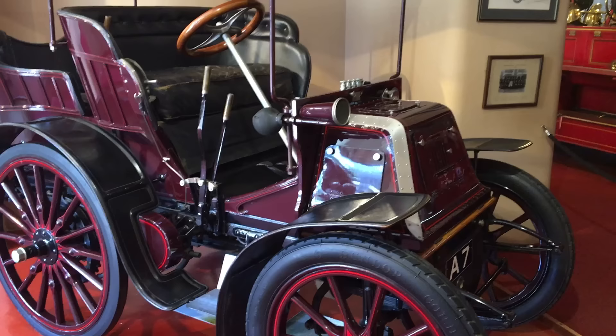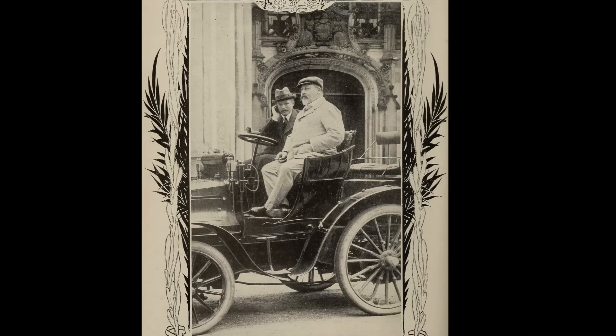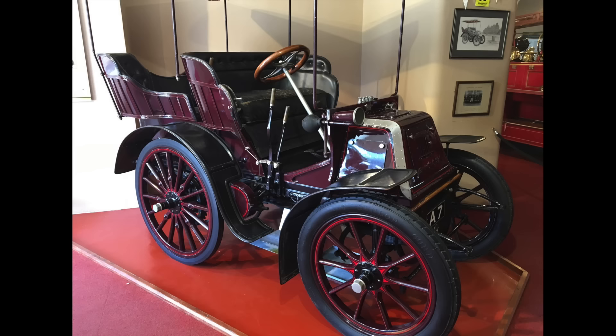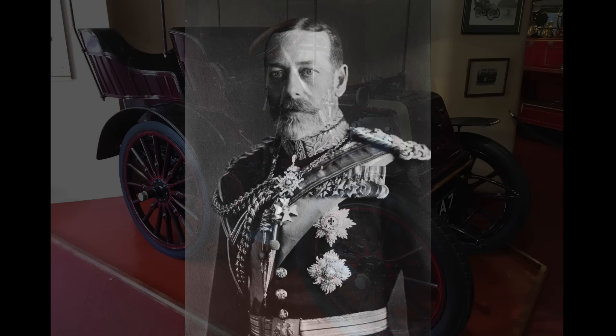The royals had an early interest in cars, and the oldest vehicle in the collection is this 1900 Daimler Mail Phaeton. The Prince of Wales, later King Edward VII, was persuaded to purchase a motor car by his cycling tutor, marking the beginning of a long relationship between the Daimler Car Company and the royal family. The Mail Phaeton has a six-horsepower engine, and the Prince took delivery of it in June 1900. It was later sold out of royal service, but tracked down and restored in the 1970s to mark the Queen's Silver Jubilee in 1977.